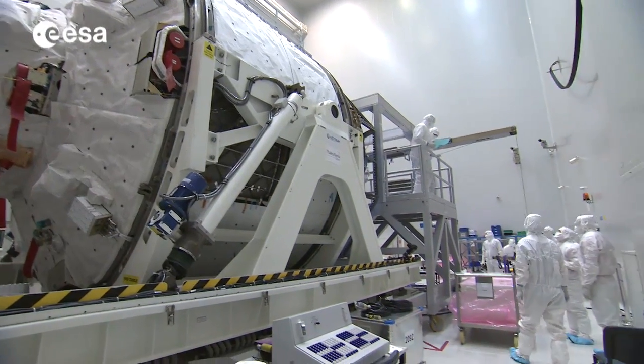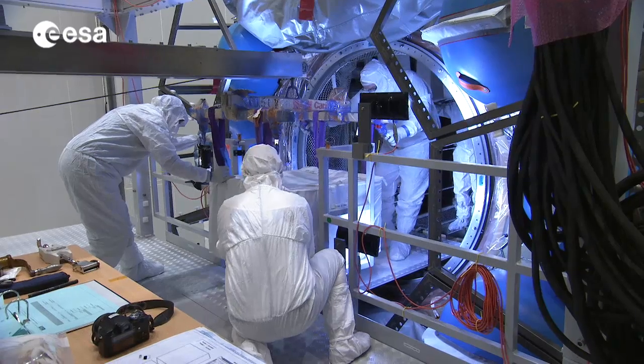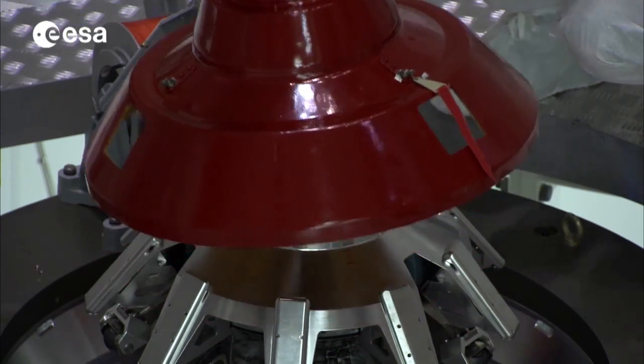Today, ATV has the biggest cargo capacity of all vehicles supplying the ISS. It's also the most ingenious of them all, with its automated docking system as well as the option of late-access cargo to fully answer the needs of the International Space Station.